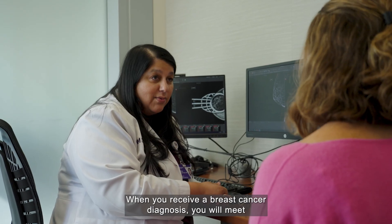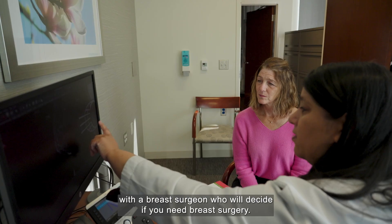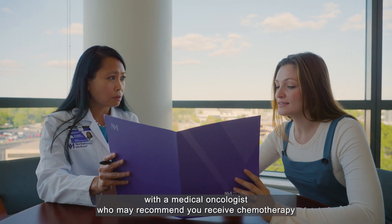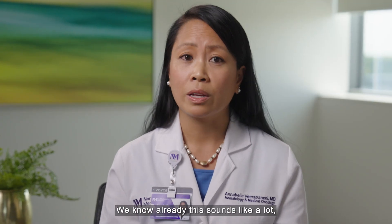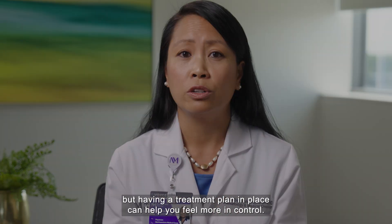When you receive a breast cancer diagnosis, you will meet with a breast surgeon who will decide if you need breast surgery. You will also meet with a medical oncologist who may recommend you receive chemotherapy either before surgery, following surgery, or instead of surgery. We know this already sounds like a lot, but having a treatment plan in place can help you feel more in control.